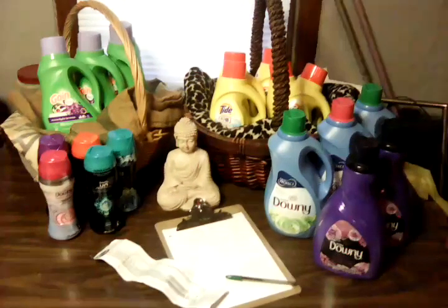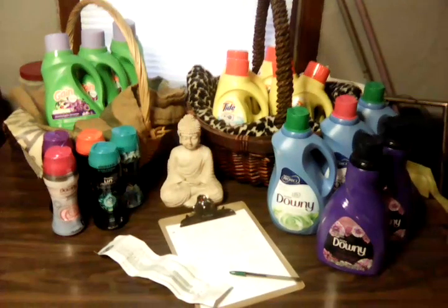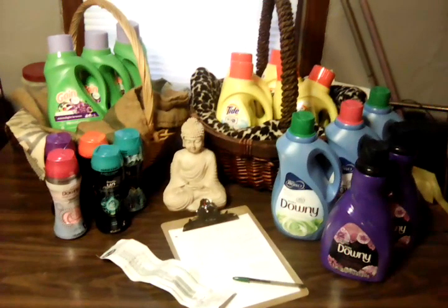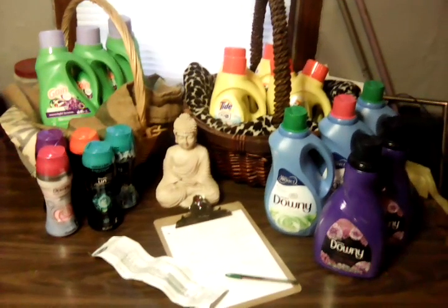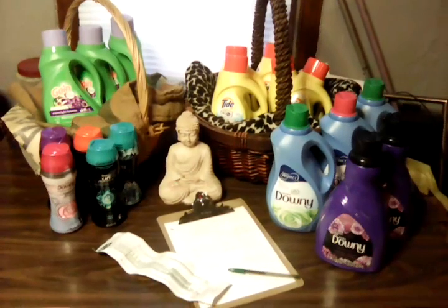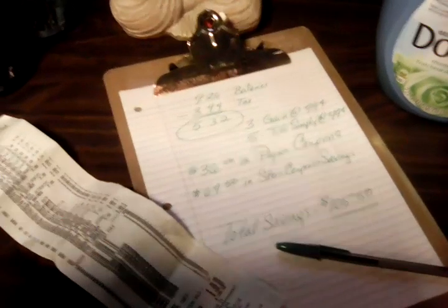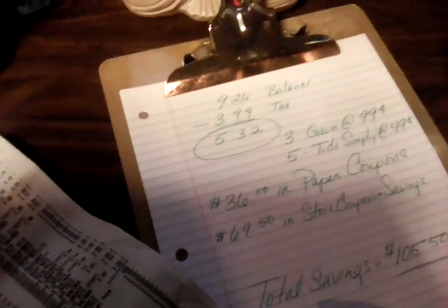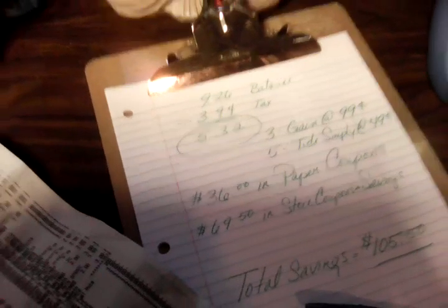We're going to stop into Kroger again before work and do a few more deals. I did get some big pins the other day, and I still have more coupons. Today we're going to try to get some more free stuff or some very cheap stuff. $105.50 in savings, $9.26 is the balance, $5.32 is all I paid. Look at that.